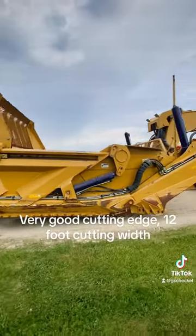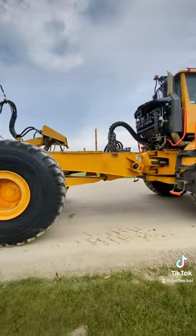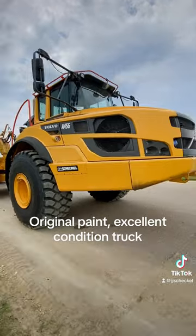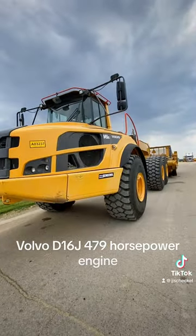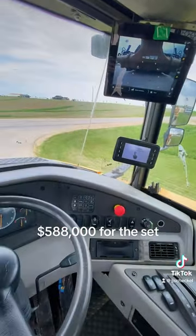Very good cutting edge, 12-foot cutting width. New radial tires on truck. 34-yard capacity dump body included. Original paint, excellent condition truck. Volvo D16J, 479 horsepower engine. One owner since new. $588,000 for the set.